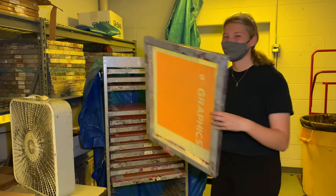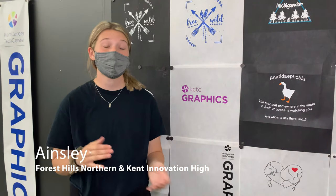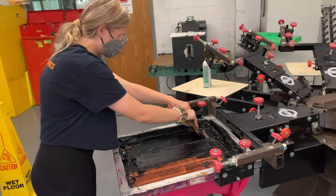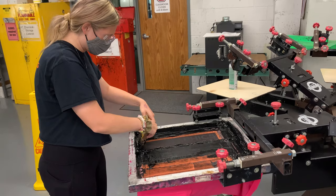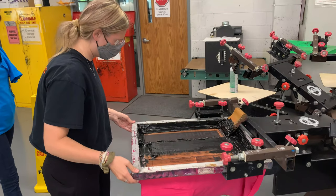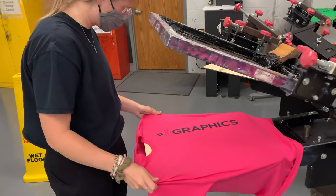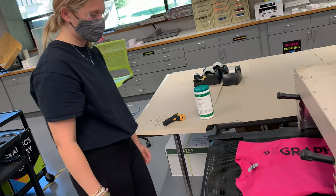It's a super fun program. You get both sides, so you get to experience whatever you like the most. I like printing more than designing, while others like designing more than printing — so you really get to discover what you like. When I first came into this program, I wasn't sure if I wanted to pursue it because I only thought it was the design part and not the printing. Knowing that printing production is part of it really helped me discover what I want to do with my life.